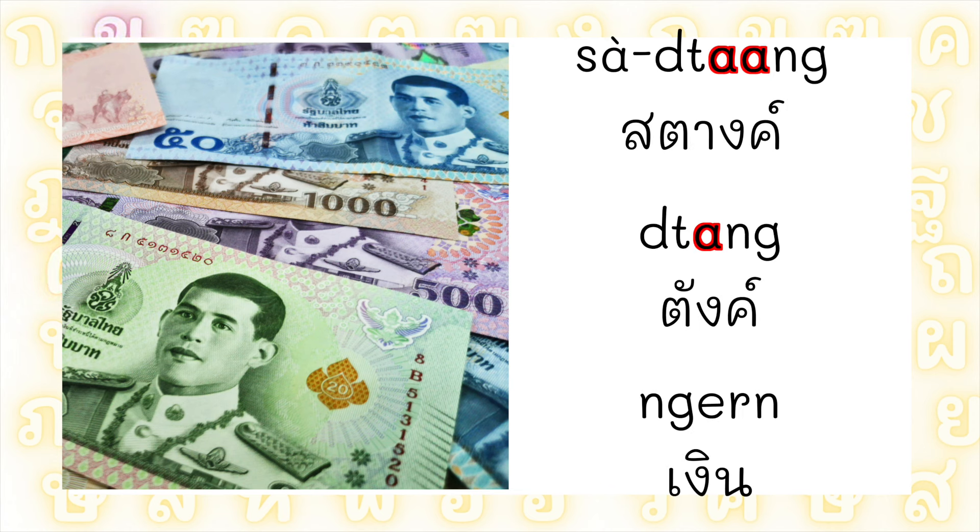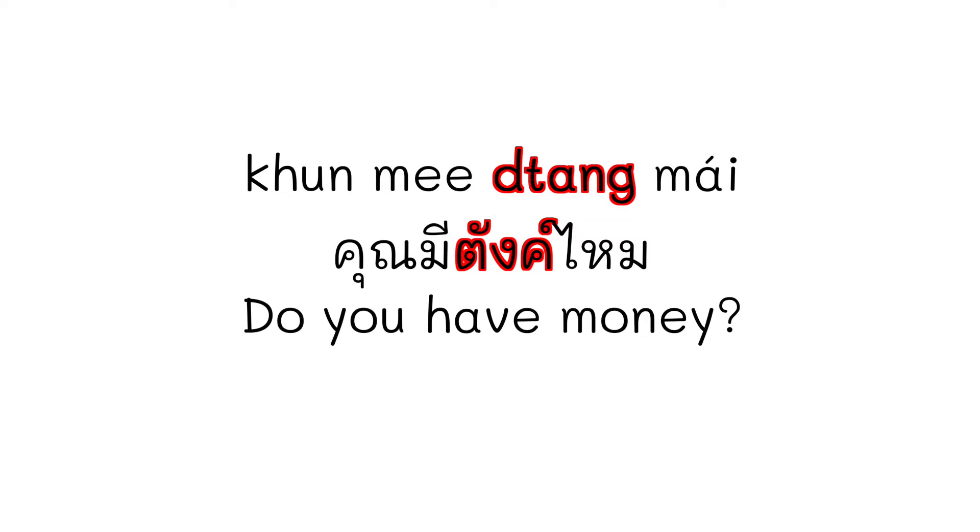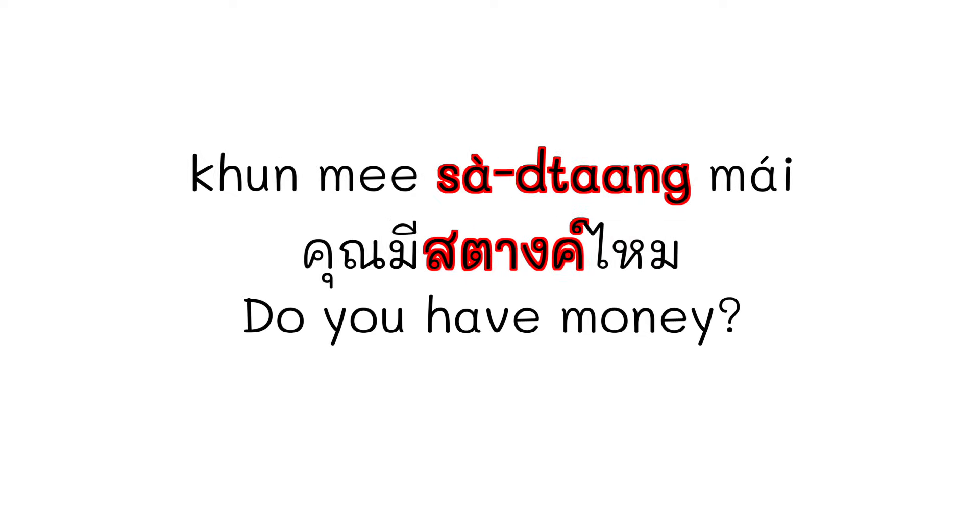Let's say these three words together: สตาง, ตัง, and เงิน. We can use these words interchangeably, but the word สตาง will be a more formal term. For example, to ask 'Do you have money?' I can say: คุณมีสตางไหม? Or คุณมีตามไหม? Or คุณมีเงินไหม?